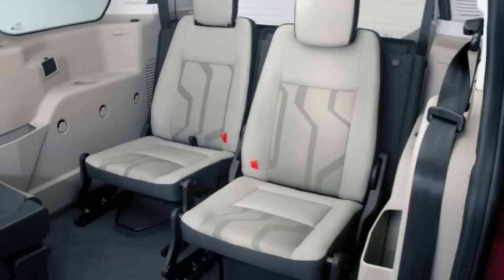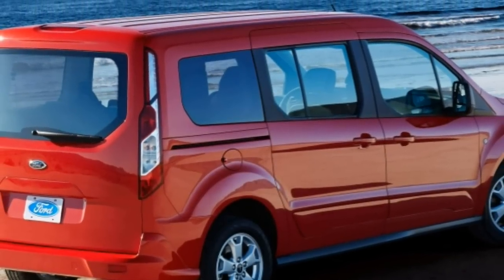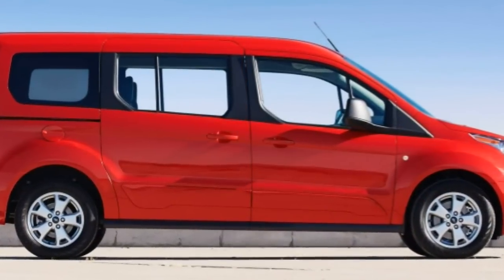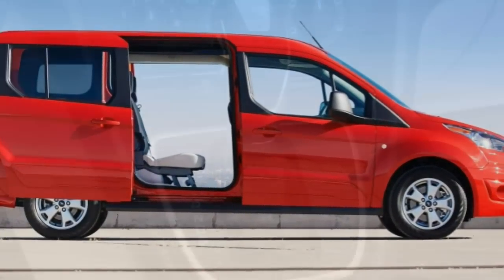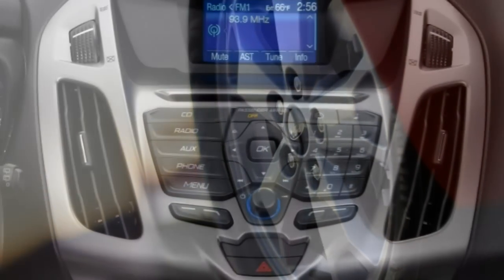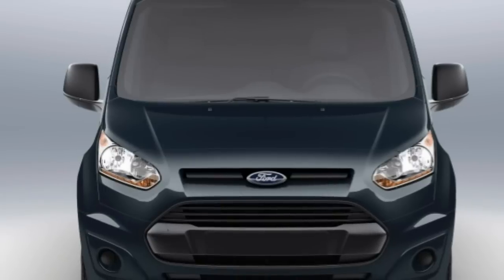All versions have dual sliding rear doors and give you a choice between swing-out cargo doors or an overhead liftgate. The Titanium only comes with the liftgate. Base standard equipment on the XL cargo van includes 16-inch steel wheels, gray grille, bumpers, and side moldings, keyless entry, air conditioning, vinyl upholstery and floor coverings, built-in cargo tie-down hooks, and an overhead storage shelf.